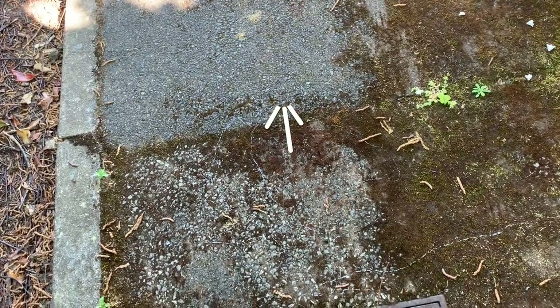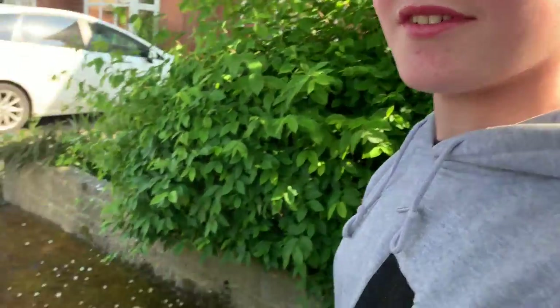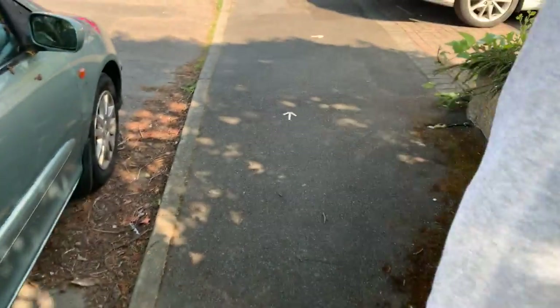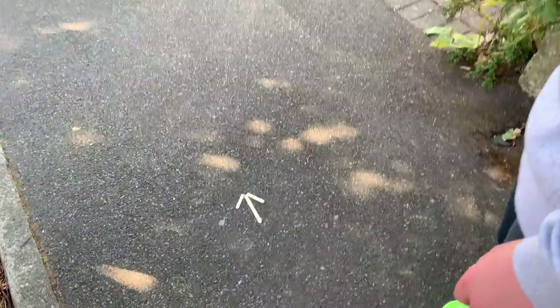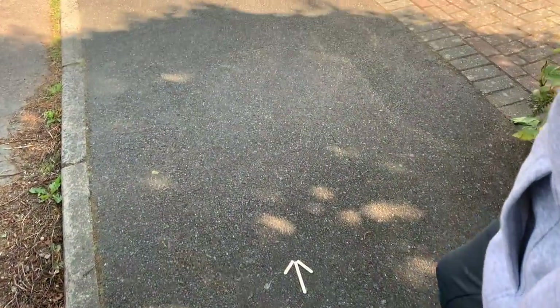So Fox, this is our first sign — what do you think that one means? I think it means to go in the direction it's pointing, so we'll go forwards. Let's go. Okay, look for the next sign Fox. You found one? I have. What is it? It's another forwards arrow. Excellent, there's a forward turn.